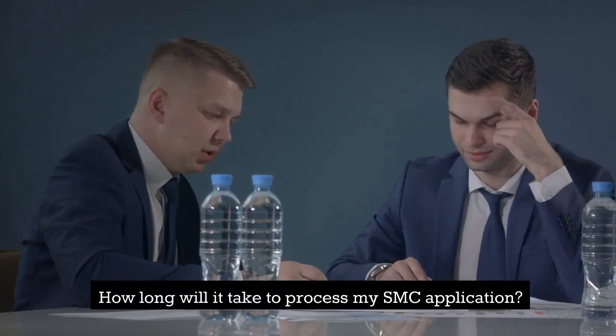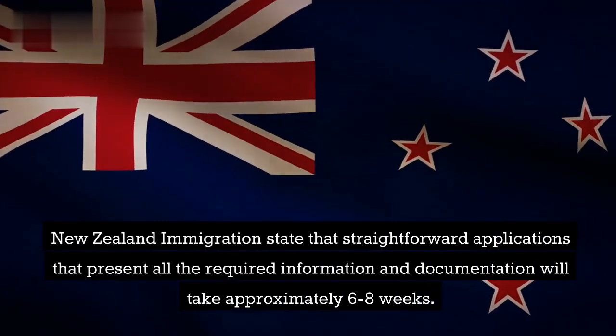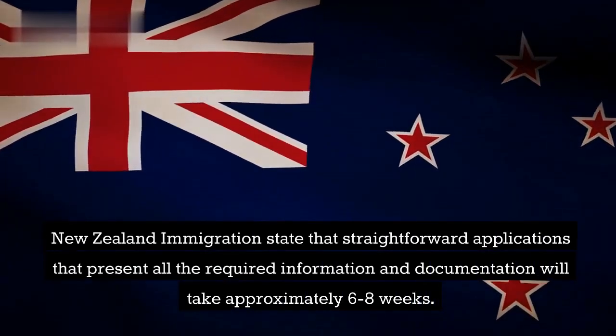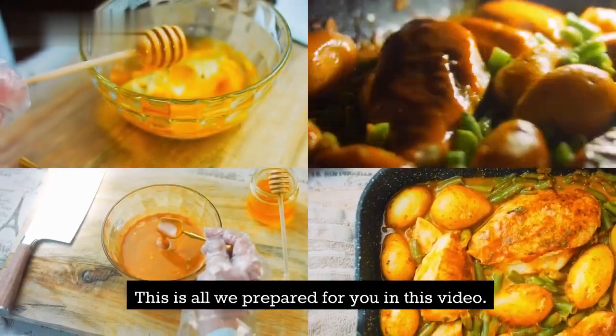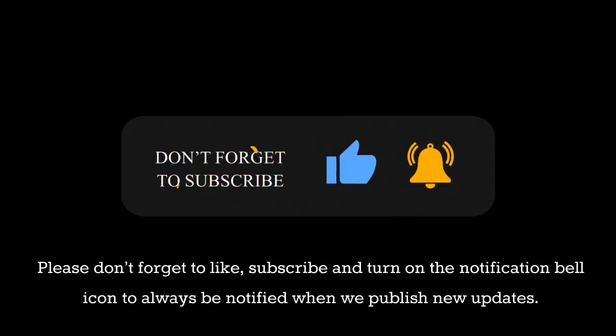How long will it take to process my SMC application? New Zealand Immigration states that straightforward applications that present all the required information and documentation will take approximately 6-8 weeks. Please don't forget to like, subscribe, and turn on the notification bell icon to always be notified when we publish new updates. We will see you in our next video.